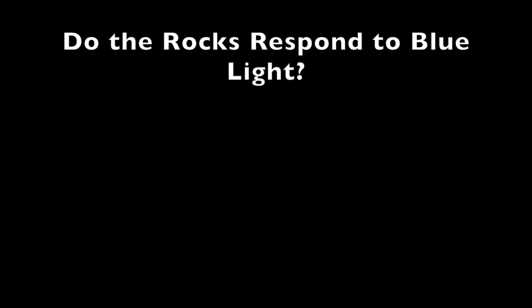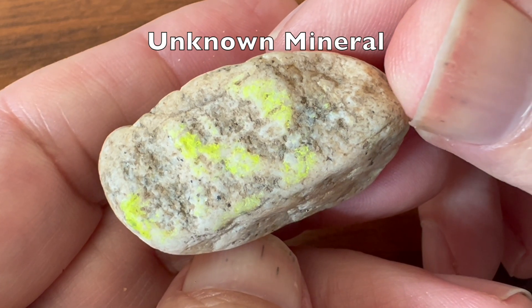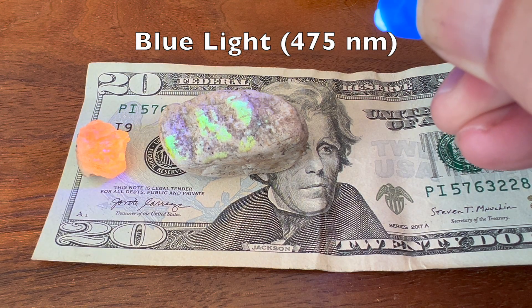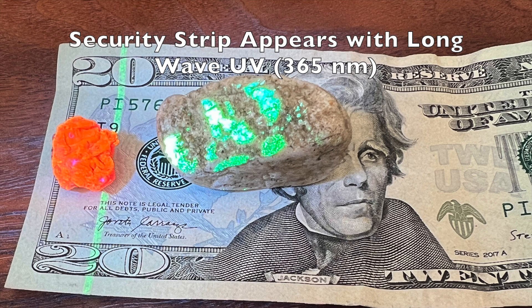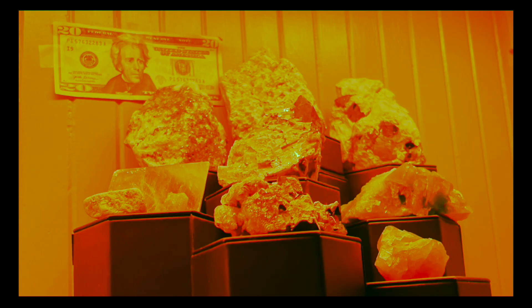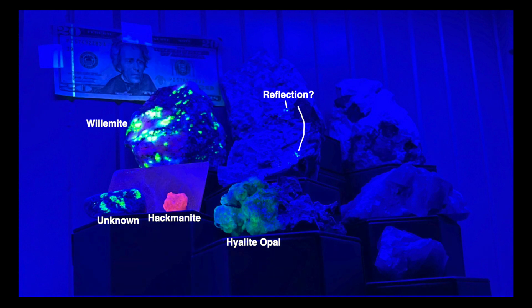It's known that some minerals fluoresce with blue as well as ultraviolet light. To investigate this, I used two of my minerals that I know fluoresce under blue light as positive controls, and the security strip on a U.S. $20 bill as a negative blue light control. As expected, there appeared to be no effect of red or green light exposure. However, the blue light did produce clear effects on the unknown mineral and the hackmanite, plus a small amount of fluorescence in the willamite and highlight opal. An overlay of the longwave UV photo indicates that the blue light fluorescence coincided with areas of maximum longwave UV fluorescence.